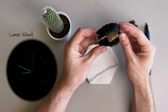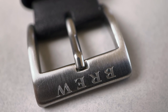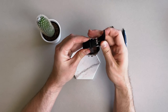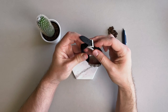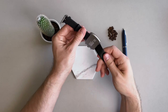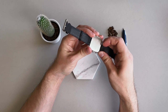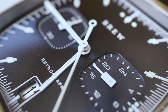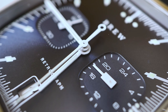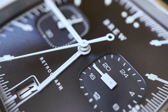There's Super-LumiNova on the hour markers as well as the hour and minute hands, though it isn't terribly strong. The tang buckle strap is constructed with really soft, pliable, and cushiony black leather that tapers from 22 millimeters down to 18 millimeters and comes with quick releases for easy strap changing. The quick releases are a great touch, and I think more watches should just come with this function.